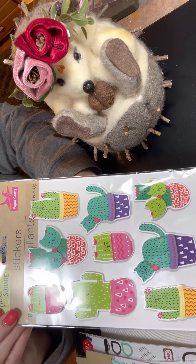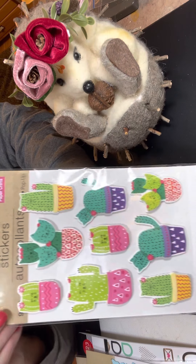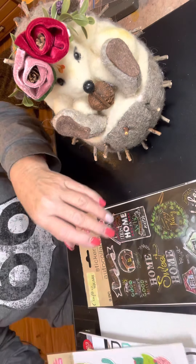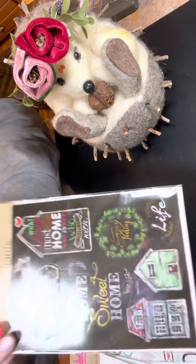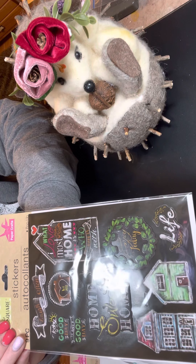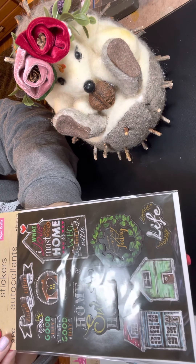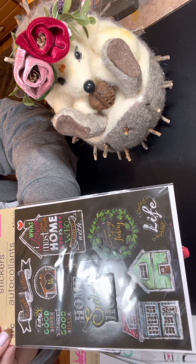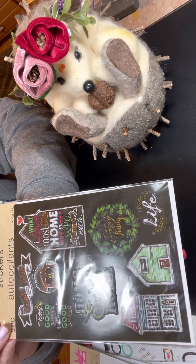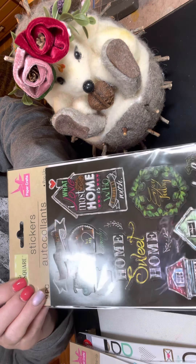Aren't these adorable? Little cat cactuses. So cute and so pretty — the colors are so bright. And then one more package. And this is so pretty. 'What I love most about home is who I'm with.' 'Today is a good day to have a good day.' Home sweet home. Very pretty. I love all these.